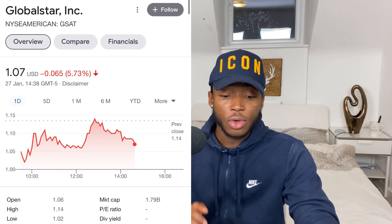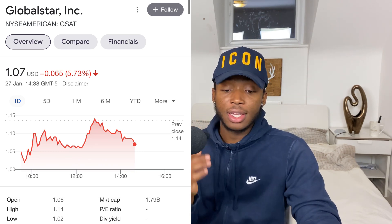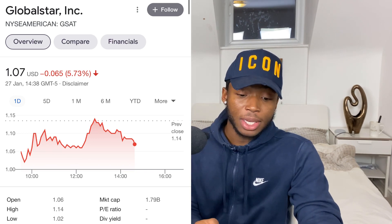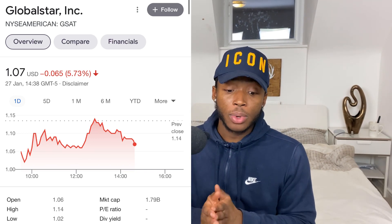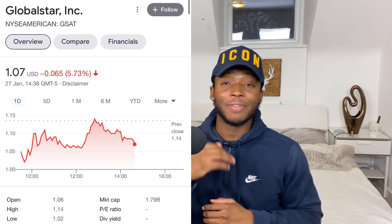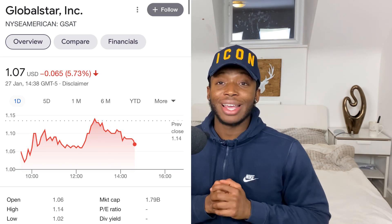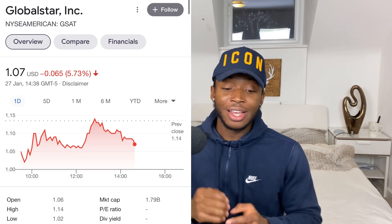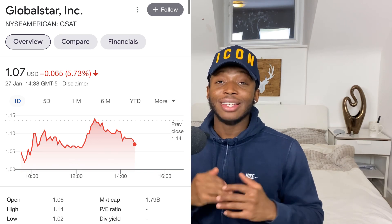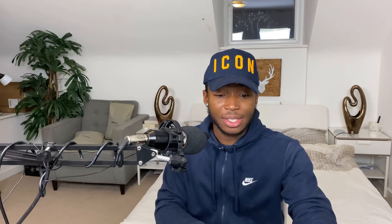The next stock is GSAT — Globalstar. I got invested last week and added to my position today because this was a very nice dip. This company is a satellite communication company that recently acquired three new agreements — three new contracts, meaning three new sources of revenue. This company is ahead of its time and it's only a matter of time before Wall Street catches up and starts buying in. The stock was sitting at two dollars back in 2017 and will easily bounce back to two dollars then three dollars given what they're doing now.